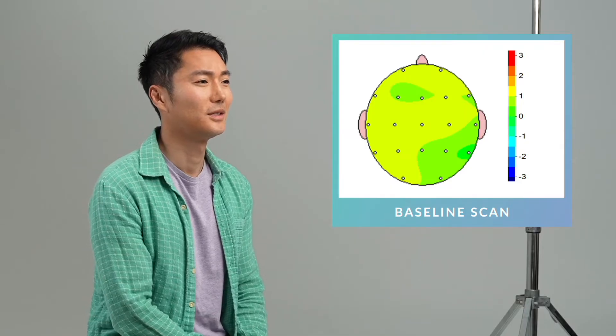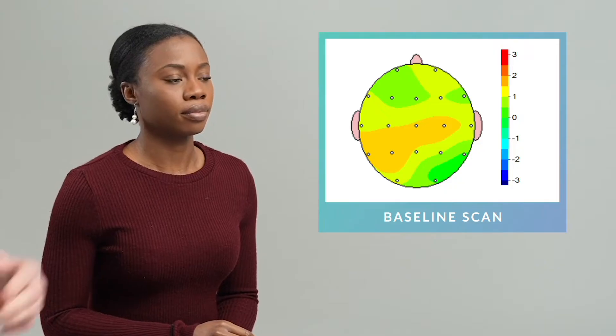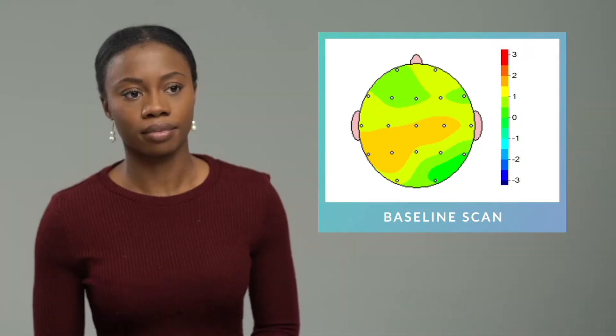What we see here is a Z-score baseline. My baseline? Your baseline. It's your brain. Okay, that went all over my head. What does that mean exactly? The red means that it went up, the blue means it went down, and the green is good, because that's what we want to see.